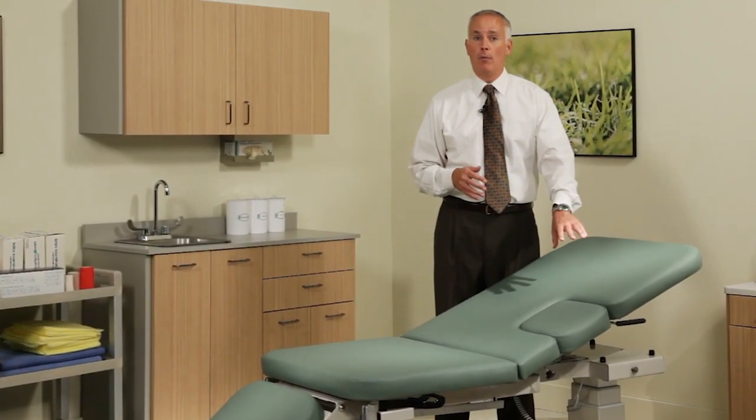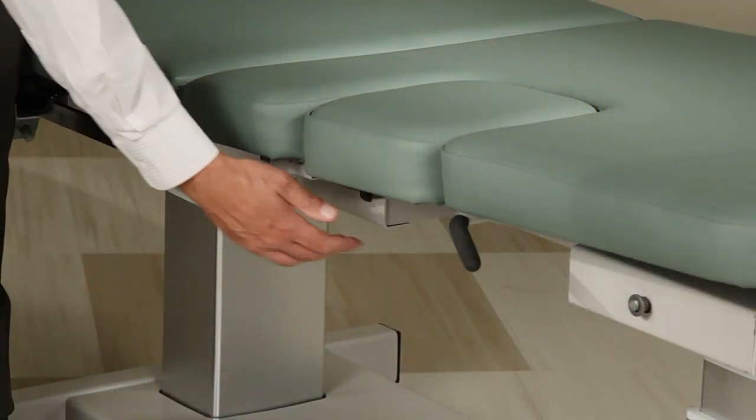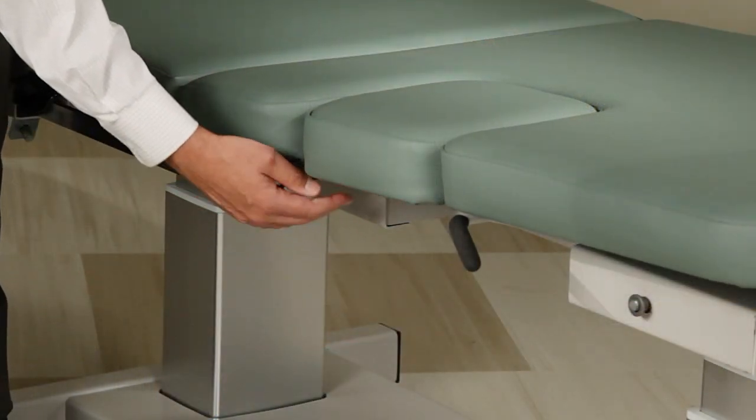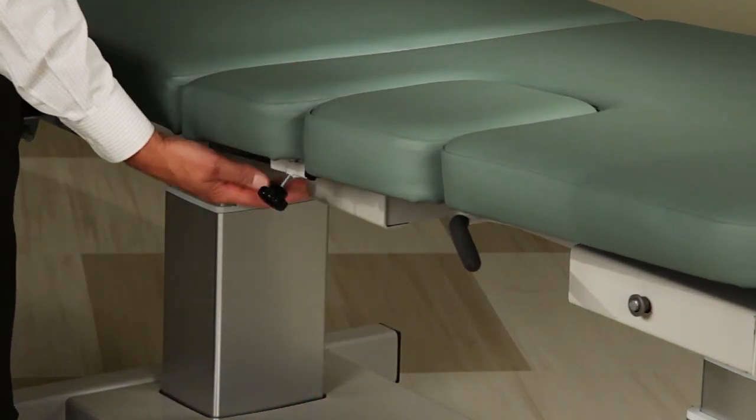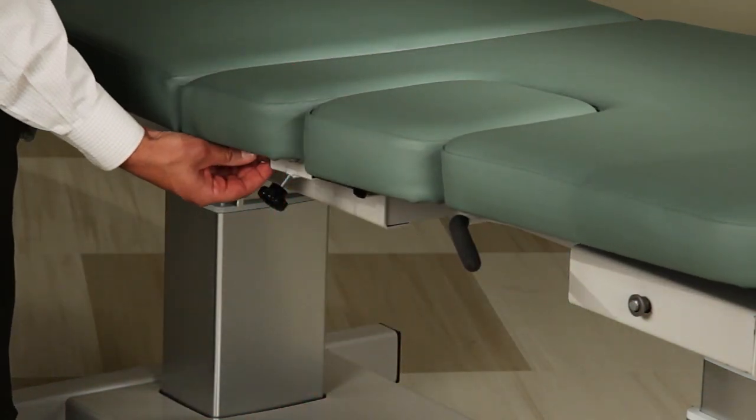Clinton power imaging tables feature a manual drop-down window which facilitates the imaging of certain internal organs. Simply loosen the knob and slide the lock bar back to drop the window. Slide it back in place and secure when the procedure is complete.